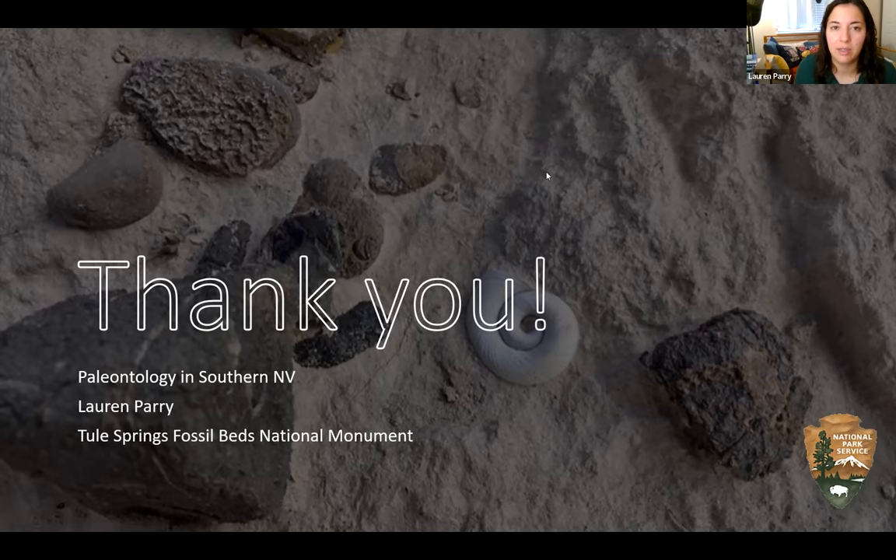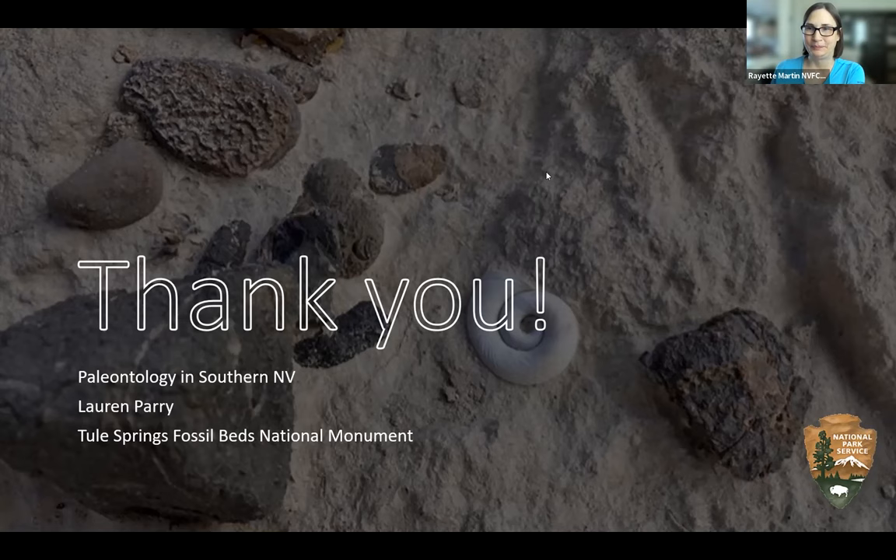Fossils can be super overwhelming, but most of the time when someone notices something they're like, 'wow, that looks too perfect not to have been something alive.' Someone in the chat noted they live a block away from Tule Springs Fossil Beds National Monument and love it.